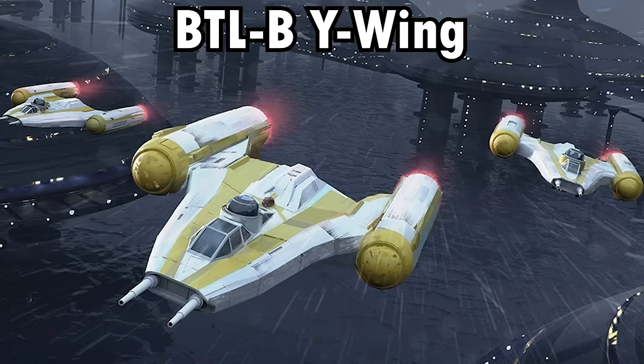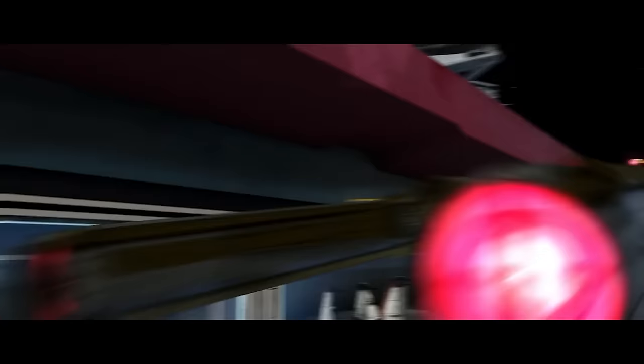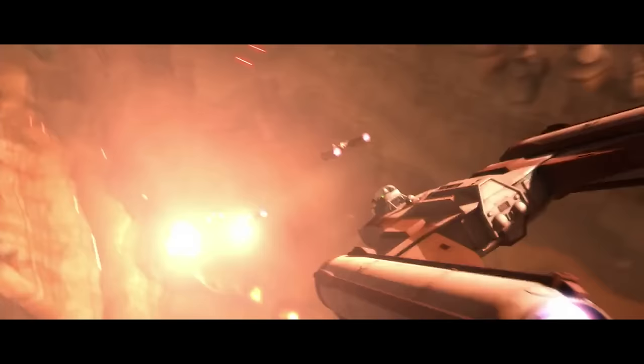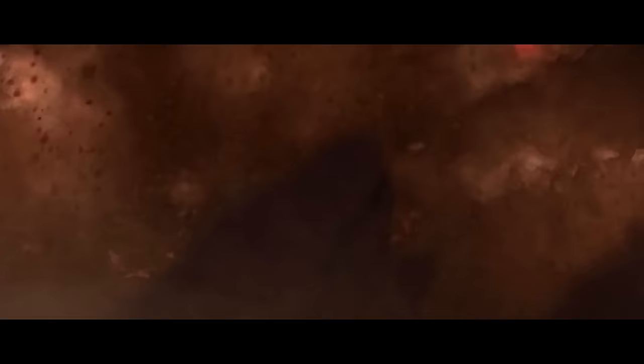Next up, surprisingly, is the original Y-Wing, the BTL-B variant from the Clone Wars. Despite being the oldest Y-Wing on this list, it's also the fastest, with a top speed of 100 MGLT. It seems like the Rebel field adjustments didn't actually make this vessel that much faster, because originally this thing was a beast. A lot of prequel starfighters are missing from this list because they don't have an MGLT rating. The BTL-B Y-Wing was truly an impressive vessel — the Clone Trooper's best friend, frequently used for close air support sorties.